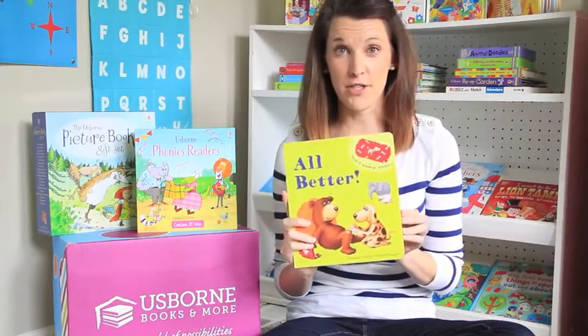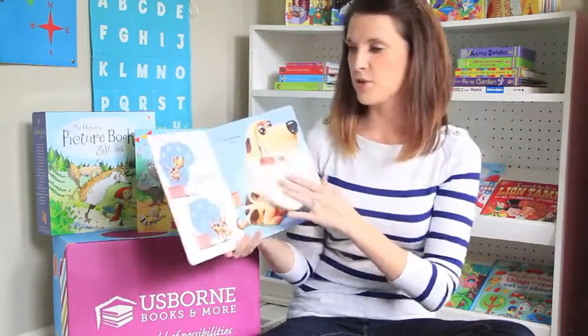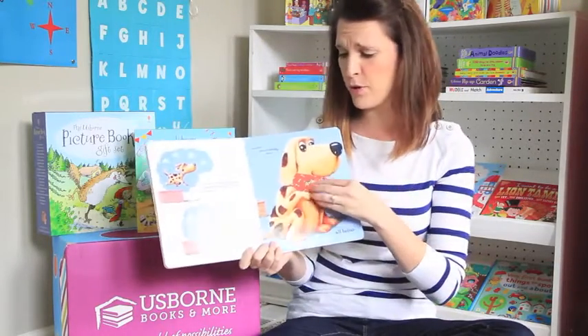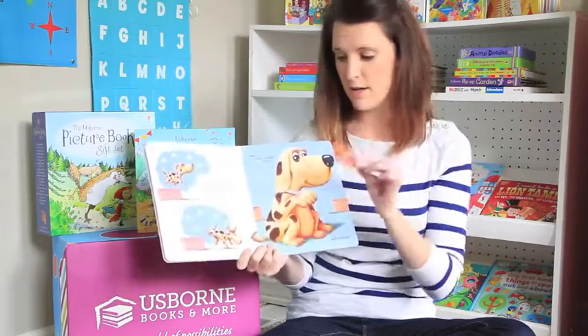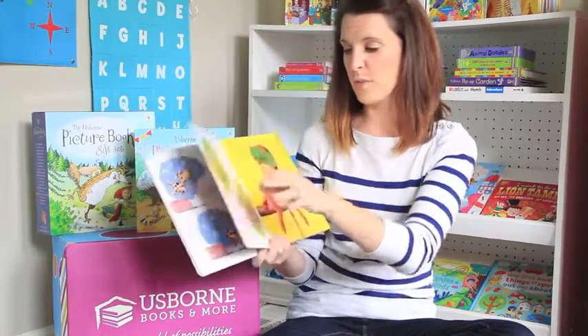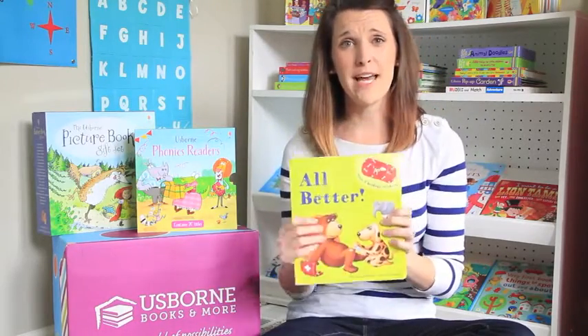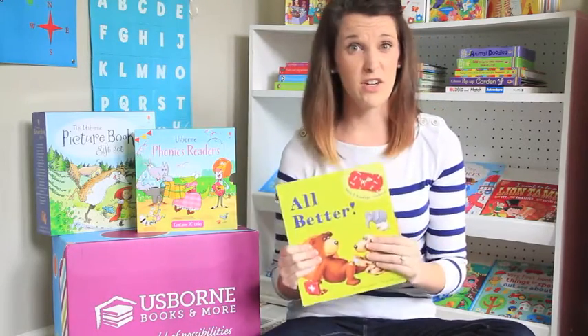All Better is one of my all-time favorite Usborne books. It's the story of five little animals as they get little ouchies — and what do you do for a boo-boo? You clean it, you kiss it, and then you put a band-aid on it. It has repositionable band-aids, which are fantastic. Kids love this book. It's a great one to have if you have an injury or if you're going to the doctor.